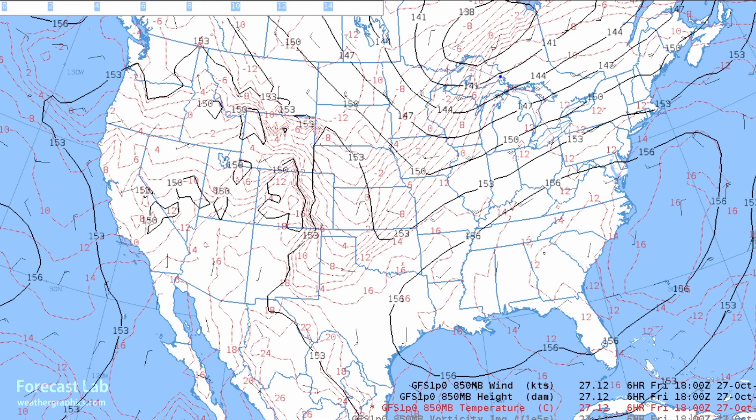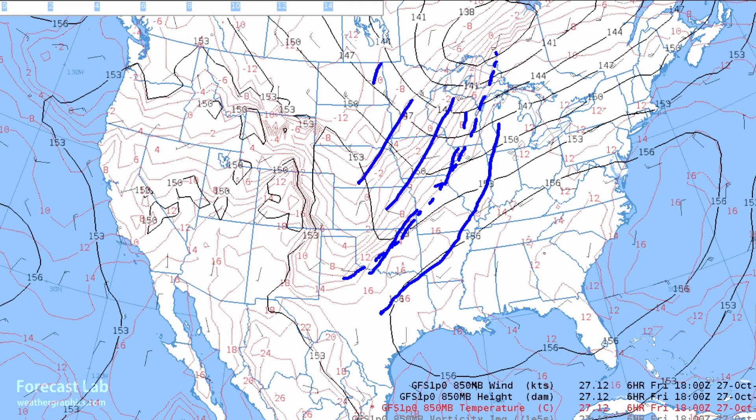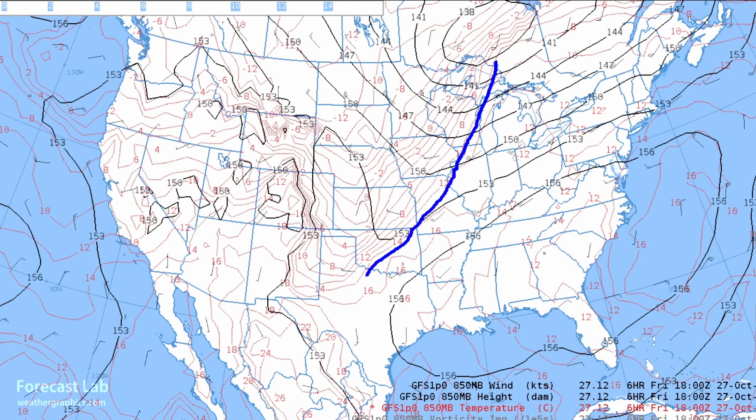I'll show you one bonus chart — the 850 millibar heights, temperature, and winds. We see that frontal system — remember I said it was Chicago, St. Louis, Dallas — at 850 it's a little bit further to the west. That's that slope from the surface up to 850 and back towards the cold air. At 850 the front goes all the way down towards Midland.